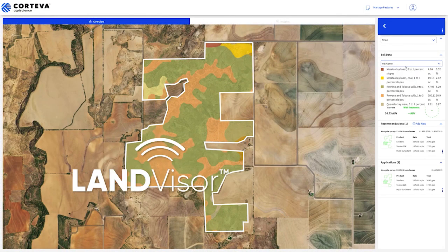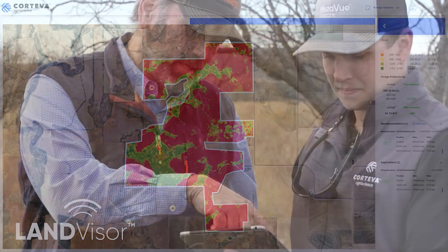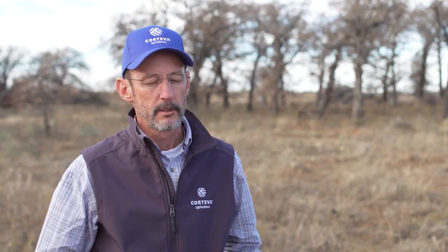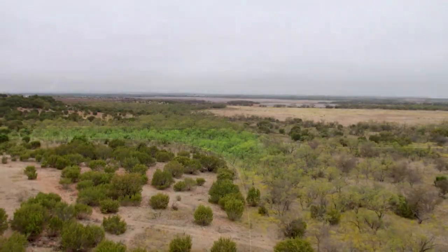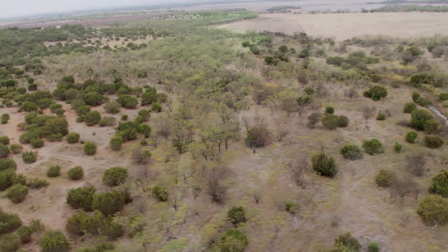LandVisor is a decision support tool that uses sophisticated imagery and integrates data with personal experience from a personal consultant to help ranchers make better decisions. Most ranchers, most landowners know their land — they drive through it, they look at it, but they see it from the roads. What we're doing is giving them a different perspective using satellite imagery, aerial imagery, and other types of imagery, bringing in the data behind that imagery to help them see their land differently and make better decisions.